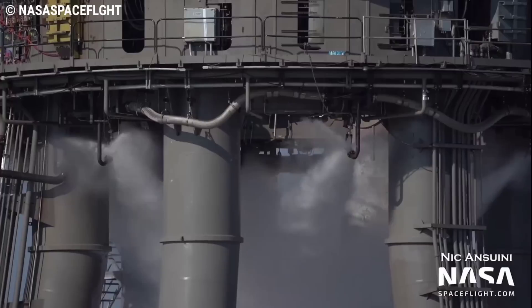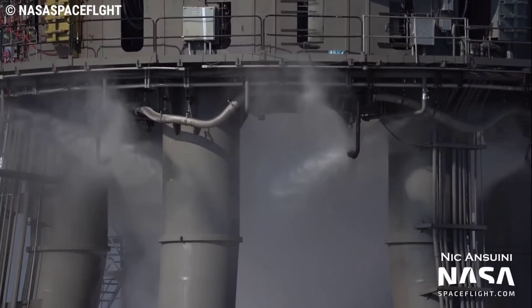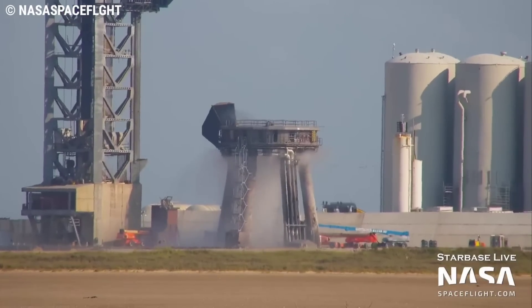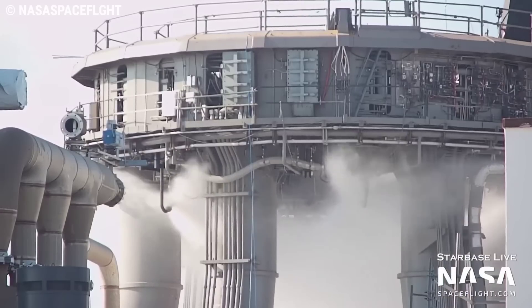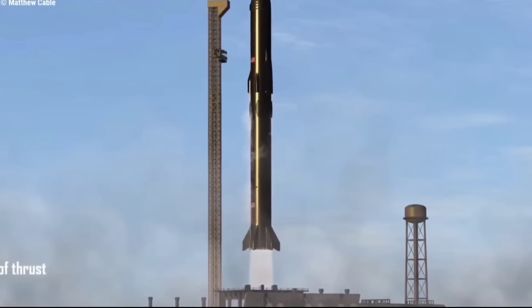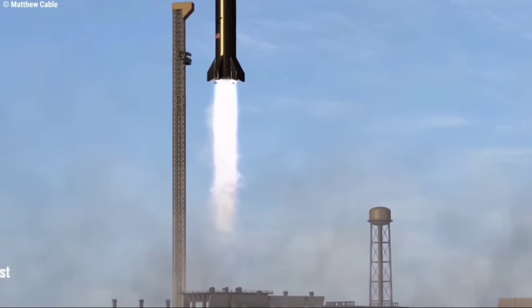Something not widely discussed is SpaceX's plans for a deluge system at the Boca Chica Starship launch site. A deluge system helps with sound dampening, which seems important to mitigate environmental impact and maintain friendly relations with the locals. During a launch, the exhaust plume would surround the launch pad and surrounding areas, extending radially from the pad approximately 0.6 miles until reaching ambient temperature.